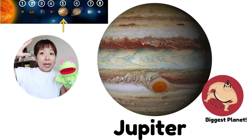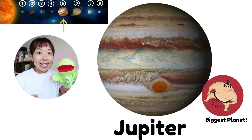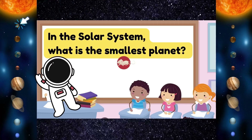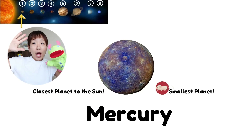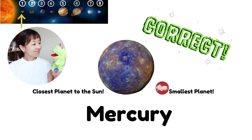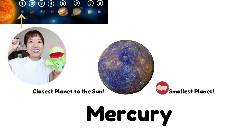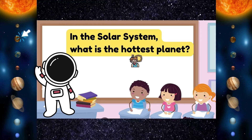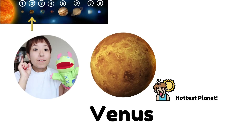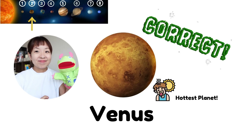We know! It's Jupiter! Yay! In the solar system, what is the smallest planet? We know! It's Jupiter! Yay! In the solar system, what is the hottest planet? We know! It's Venus! Yay!